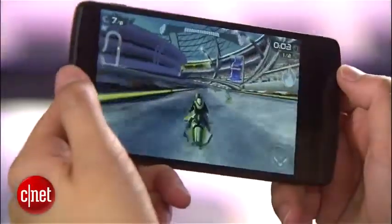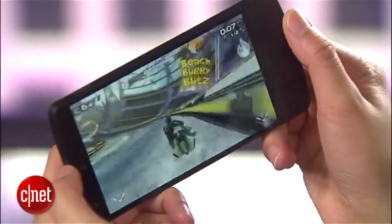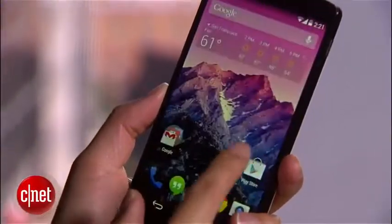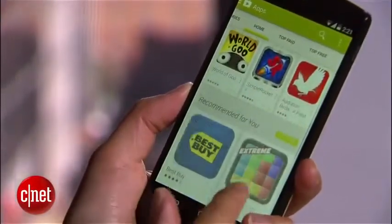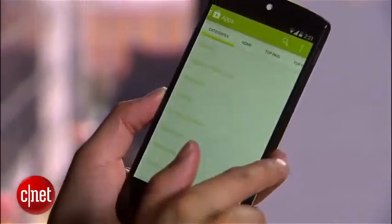Inside this handset is a powerful 2.26 GHz Snapdragon 800 processor from Qualcomm. This is the same blazingly fast CPU featured in the LG G2. With this processor, the Nexus 5 is a beast of a handset, especially when you consider that both the GS4 and the HTC One are speed demons themselves and run Snapdragon 600 processors.